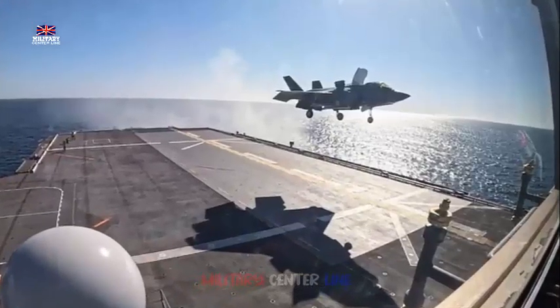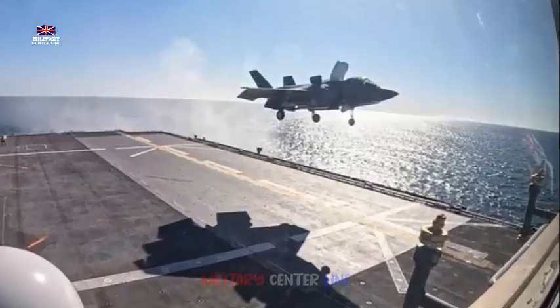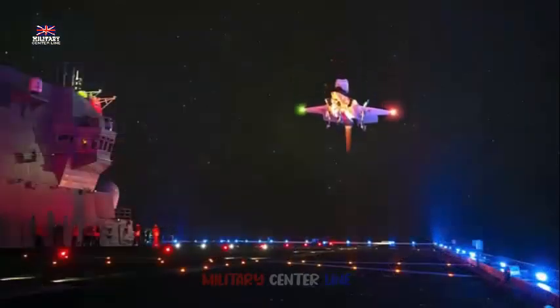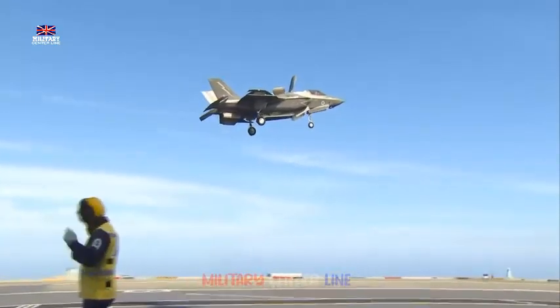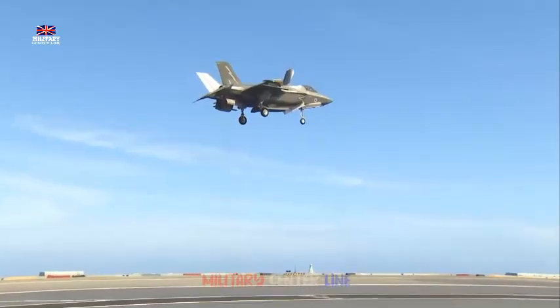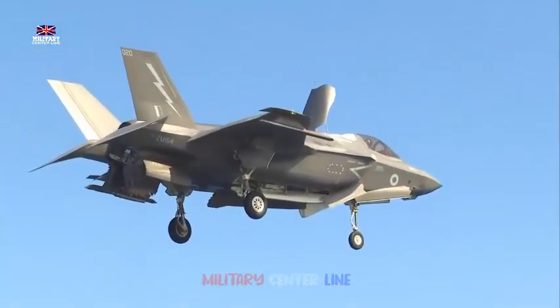The Patuxent River Integrated Test Force, to which Lt. C.D.R. Baker is currently seconded, plans, coordinates, and conducts the safe, secure, and efficient flight testing of F-35B and C variants, operated by the U.S. Marine Corps and U.S. Navy respectively. It also provides necessary and timely data to support program verification and certification as well as fleet operational requirements.